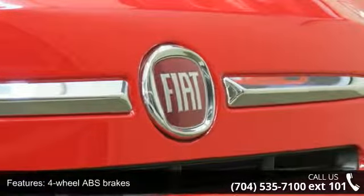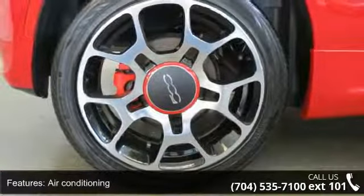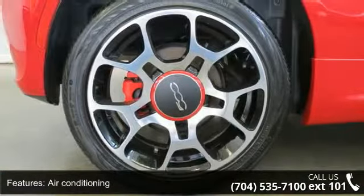101 horsepower, power heated mirrors, multi-function remote, trunk hatch door, and front fog driving lights.